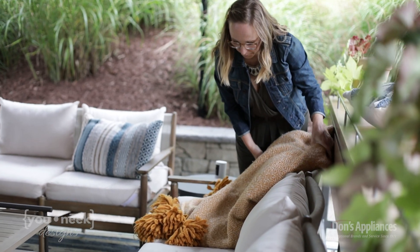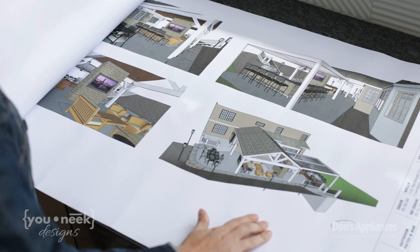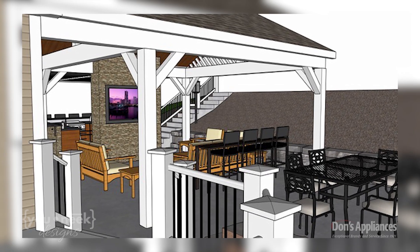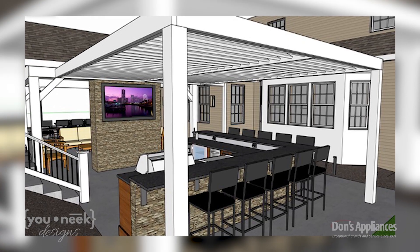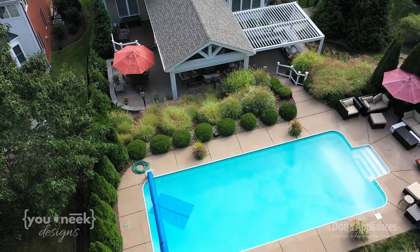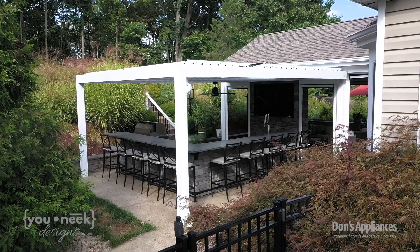I'm Emily Klapkowski, the owner of Unique Designs. Unique Designs is a full-service renovation design studio — whether it's something inside your house, outside, or a full addition, we handle the whole process soup to nuts: from scope definition and space planning all the way through design, 3D renderings, pulling in contractors, and helping manage design implementation. This outdoor kitchen started as a blank canvas patio with an existing pool, and since the homeowner is a big entertainer, the outdoor kitchen really became the centerpiece of the whole design.